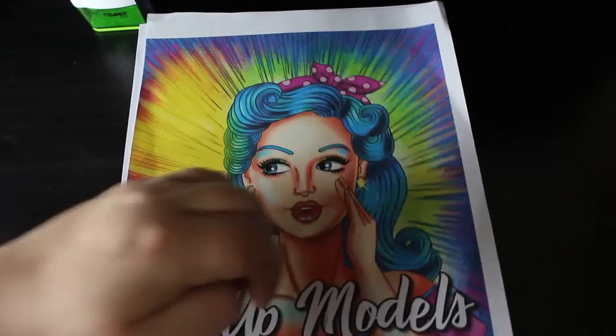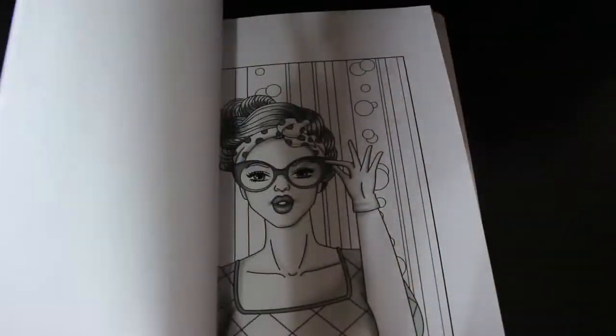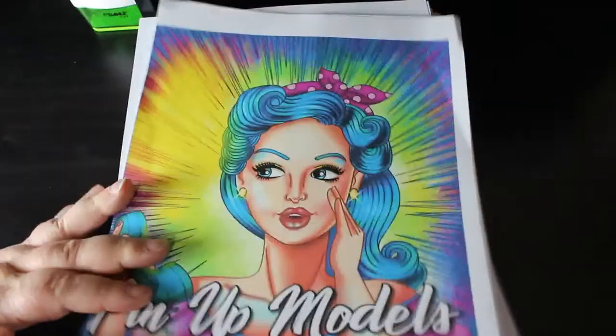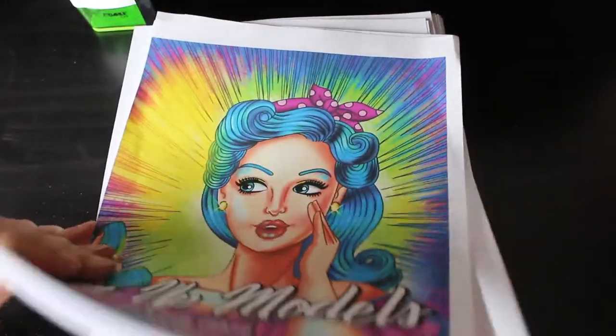So the first book was Ava Brown Pinup Models. I love this. I have done one from it which you'll see in my very sparse completed pages. I really like this book and I want to do more in it very very soon. It's kind of like a greyscale, so that's really cool.